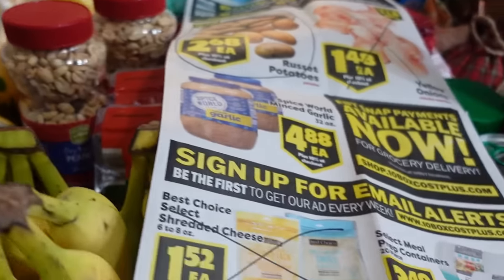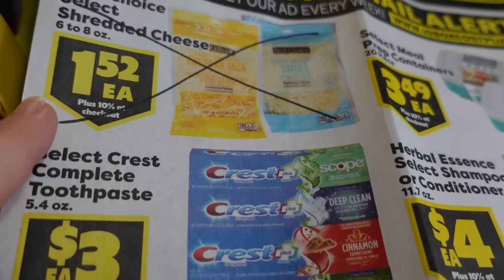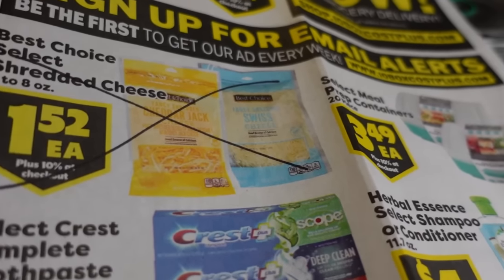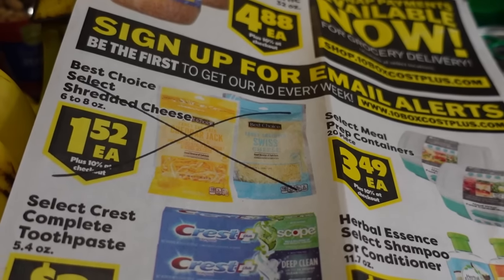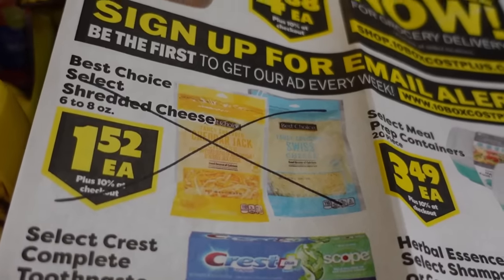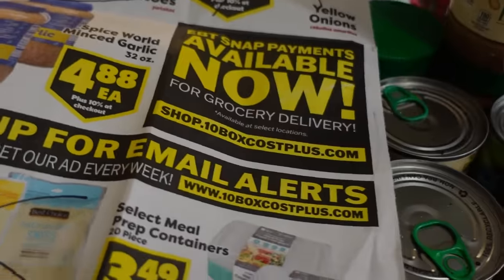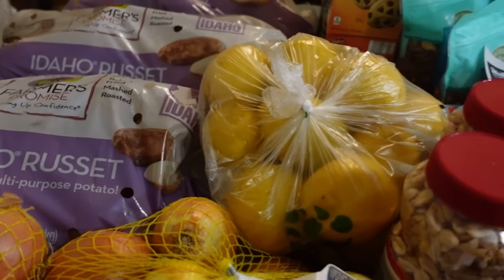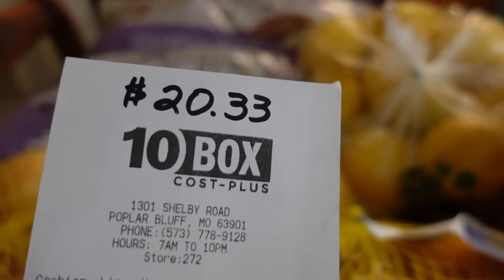The only other thing I checked at 10 Box was the cheese at $1.52 for the eight-ounce packages. You'd think that might be a good deal, but it's not — Aldi beats that this week and Sam's Club is actually the best price on shredded cheese. So this is not a good deal this week. My grand total for the onions, potatoes, and lemons came to $20.33 at 10 Box.